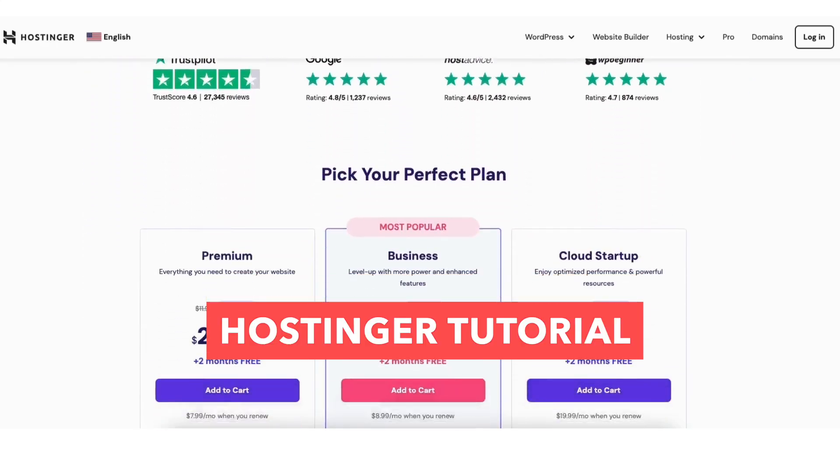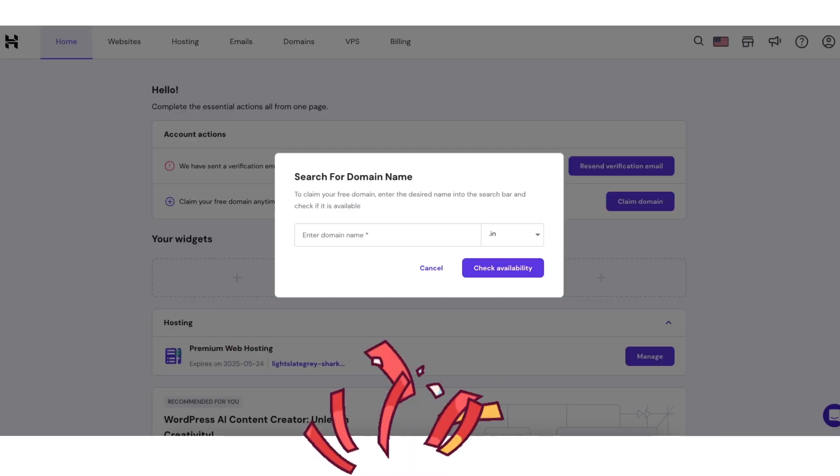In this Hostinger tutorial video, we're going to be going over how to get a Hostinger free domain name step by step from start to finish. I'll be providing you with a Hostinger discount so you can save some money on your Hostinger domain name and web hosting purchase, plus you'll get a free domain name. Let's get started with the Hostinger free domain name tutorial.